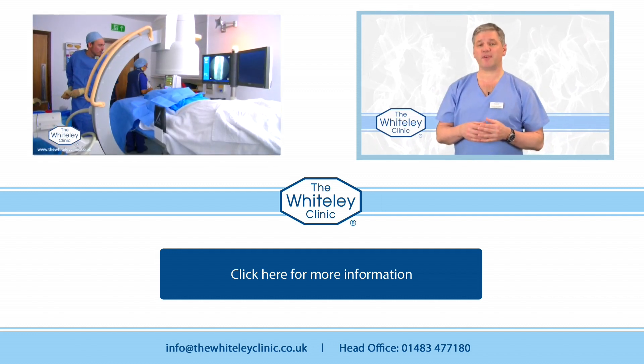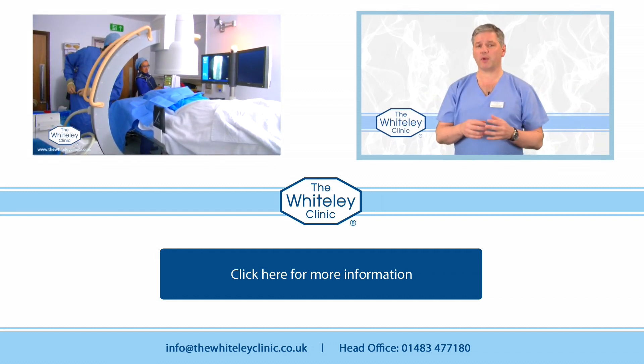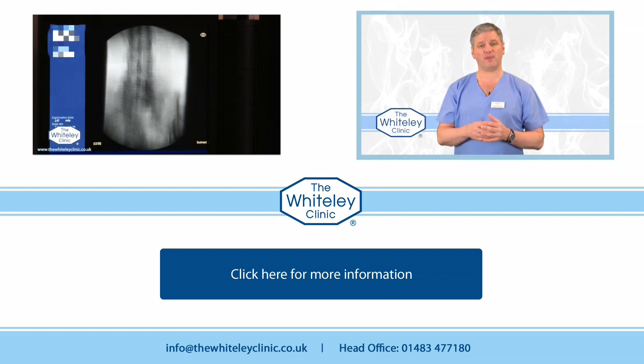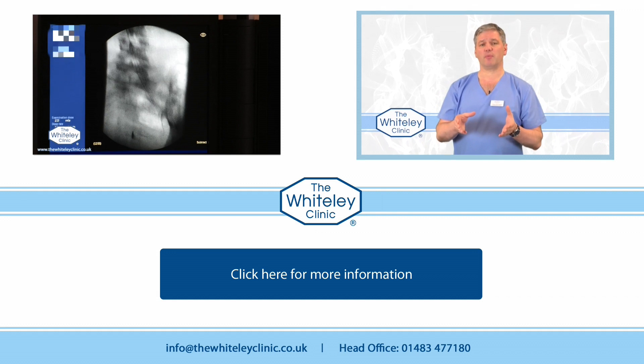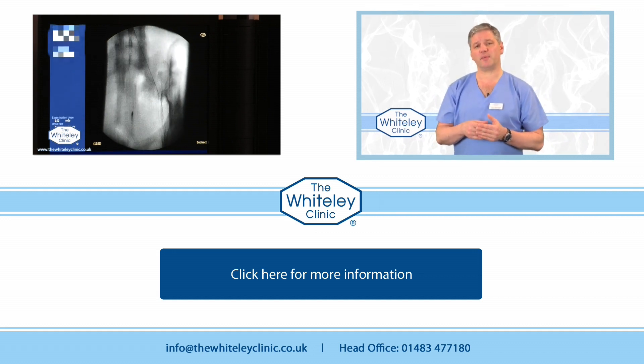Pelvic congestion syndrome really affects women more than it affects men, although it is possible for men to get a form of pelvic congestion syndrome. The complexity of pelvic congestion syndrome is really down to the complexity of the female pelvis.